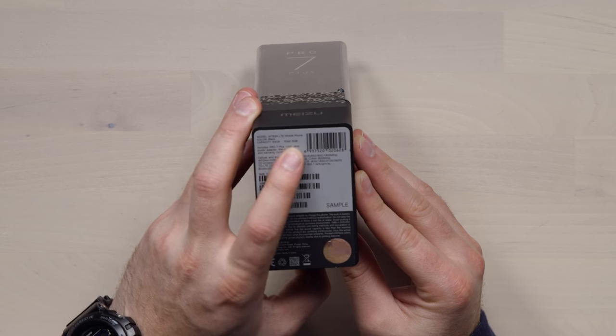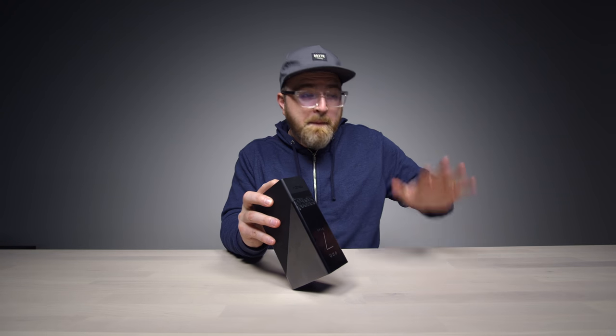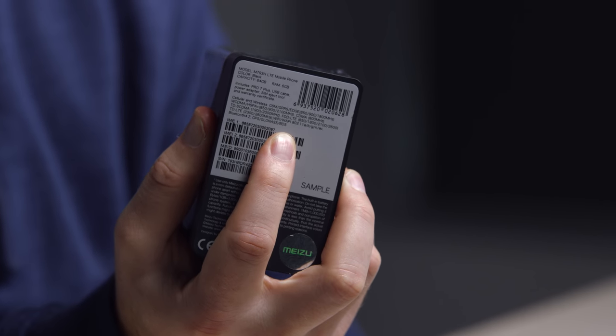It's LTE, 64GB of storage, and 6GB of RAM — for Jack's purposes. That's right, Jack is back. These are the bands that are supported.